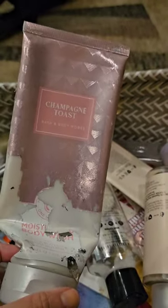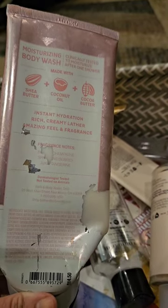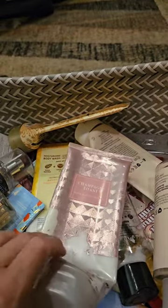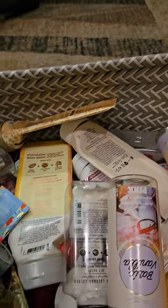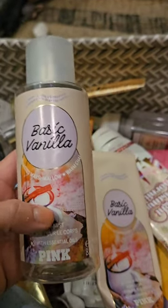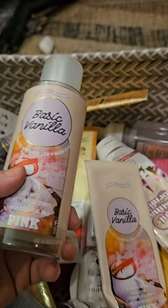I used up the Moisturizing Body Wash in Champagne Toast — look at this packaging, it is an absolute disaster. Quality control, Bath & Body Works — it was everywhere in the shower, terrible. But the scent is bubbly champagne, sparkling berries, and juicy tangerine; I love Champagne Toast, just not the packaging. Also from Pink, I used up a set of Basic Vanilla — toasted marshmallow and warm chai. I really like this scent, it's a sweet, slightly spicy vanilla. I had two sets and this is my second, so it's all gone.